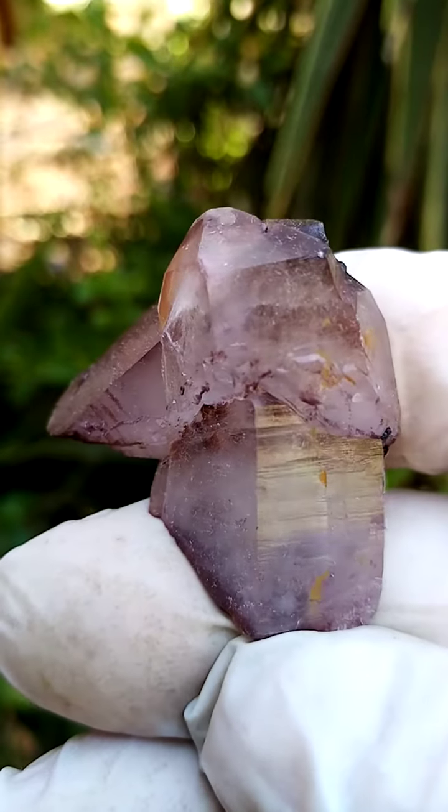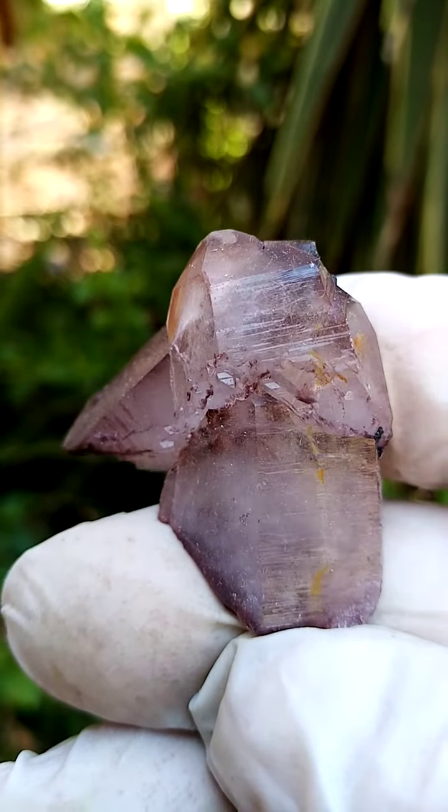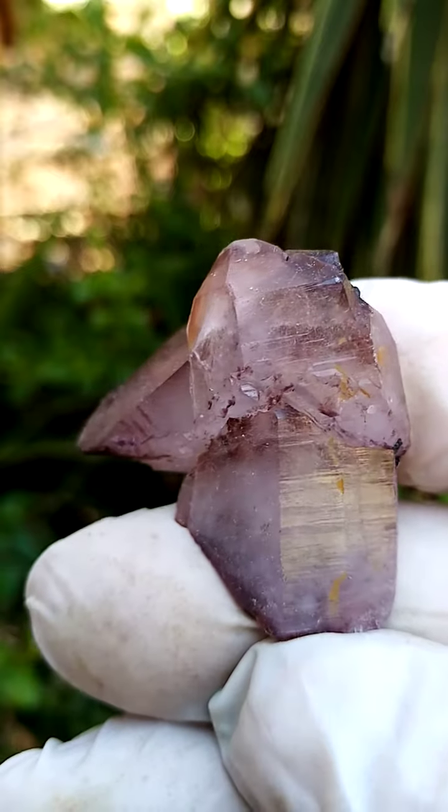A floater quartz crystal from the Artin Villa mine, Messina, South Africa — of course, no longer being mined.